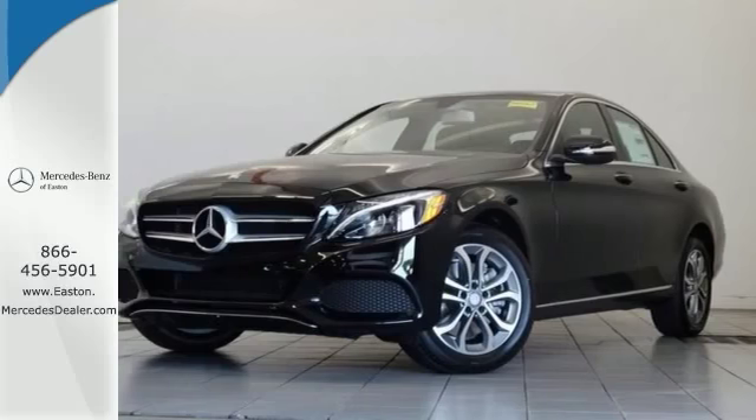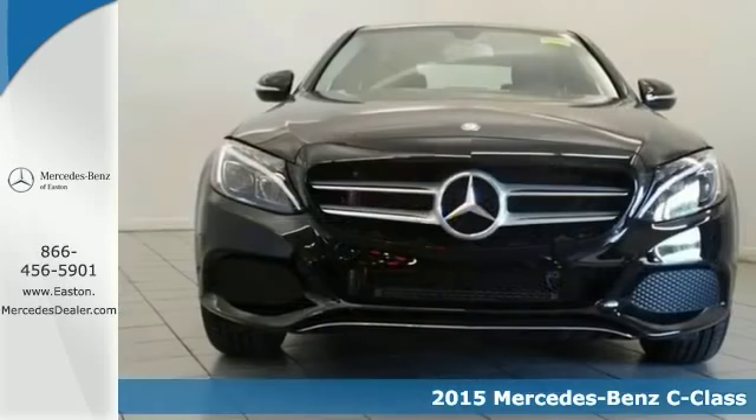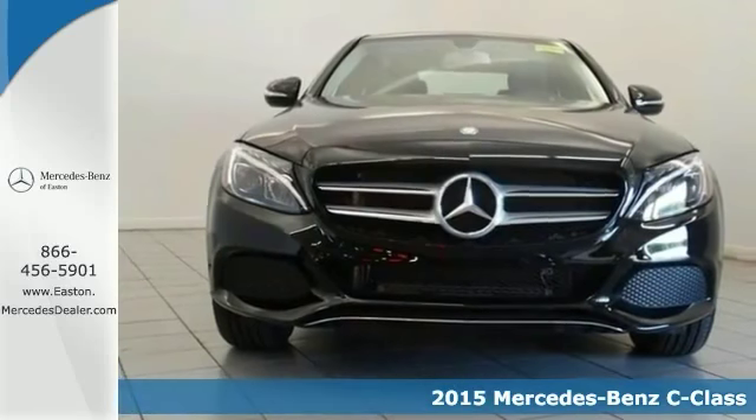Click the link below to schedule a test drive. The lines between practicality, performance and comfort blur together in this 2015 Mercedes-Benz C300 4Matic.